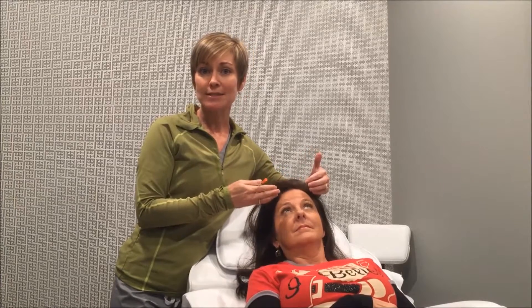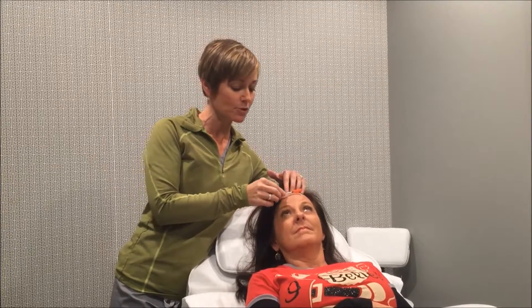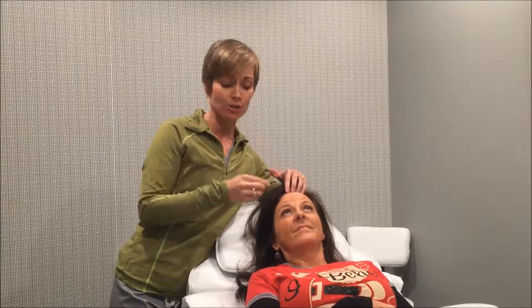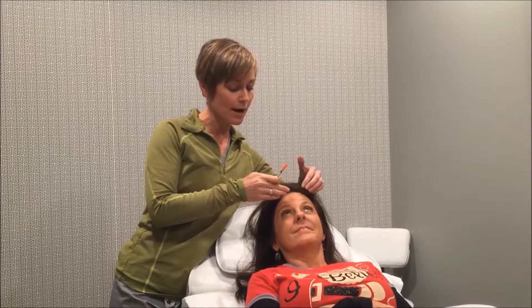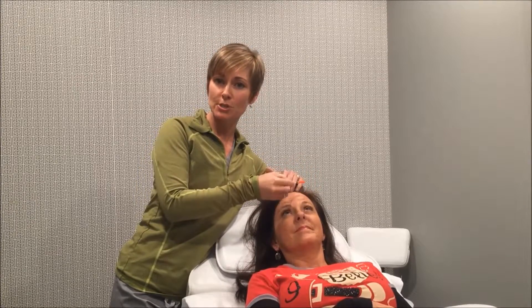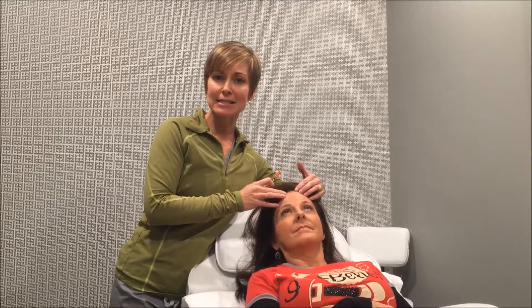Another place that people tend to get lines on their face just by normal living and using your facial expression muscles are these across lines on the brow, just from raising your eyebrows. People get really deep furrows up in their brow. We can do several little injections across the forehead, just depending on what the patient needs, to relax this and make it nice and smooth.